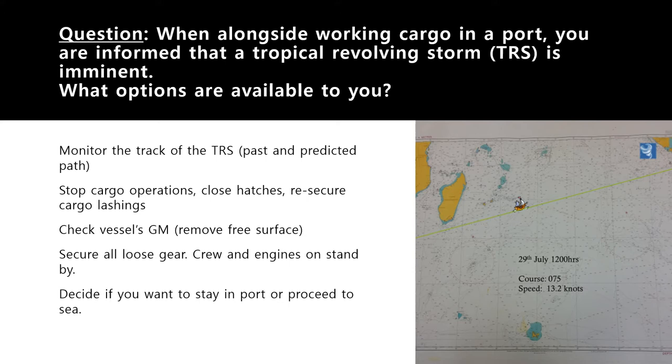Any vessel in port in the direct path of a tropical revolving storm will have some limited options, and each option depends on the circumstances affecting the immediate area. However, there are certain things you will definitely do before we discuss the options.